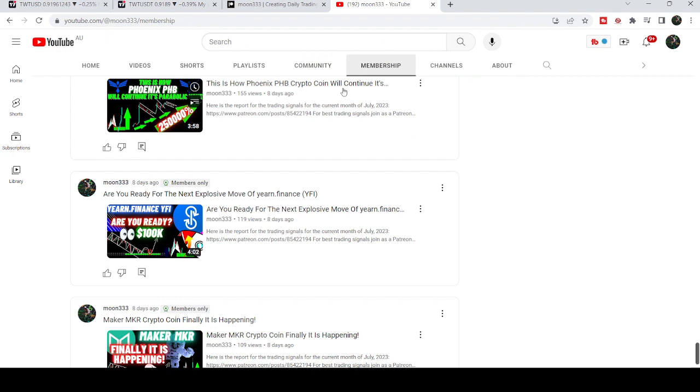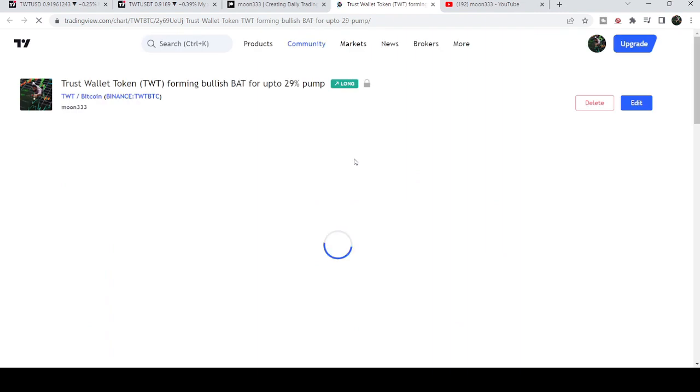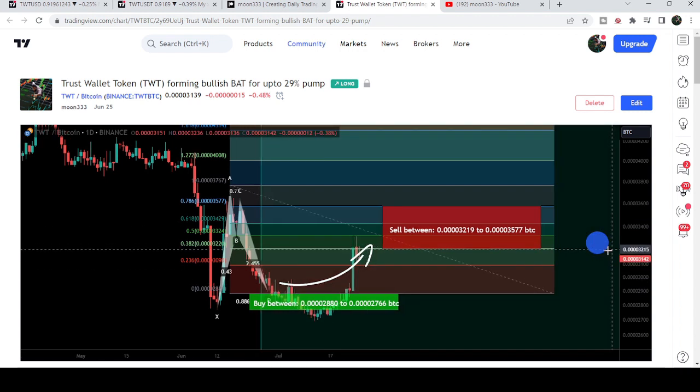First of all, let me begin with my most recent trade signal for Trust Wallet Token that I shared with my members on the 25th of June 2023. That was an expected harmonic bullish reversal — a bad move that Trust Wallet was completing with the Bitcoin pair on a daily time frame chart.